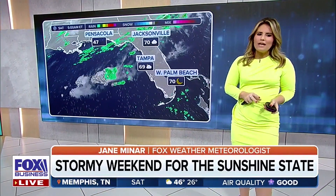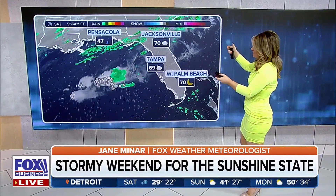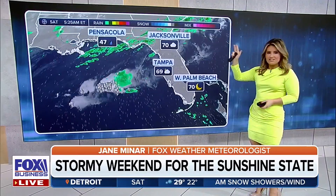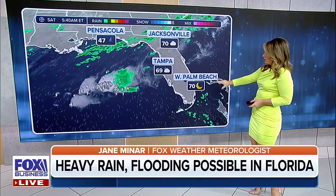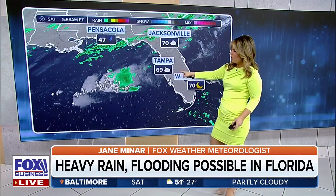Daytime heating right now is minimal for today, but we're still out ahead of that cold front that's kind of slicing its way through the Sunshine State. Jacksonville 70 degrees this morning, Tampa 69, clear skies for West Palm Beach — not too bad if we're down in Miami.